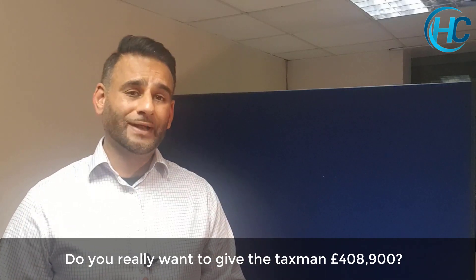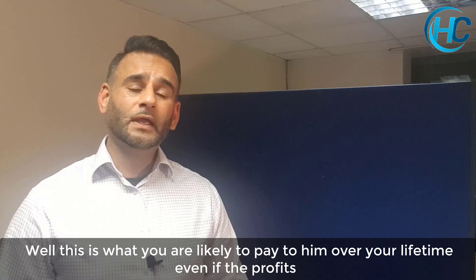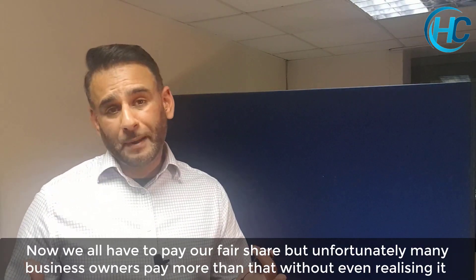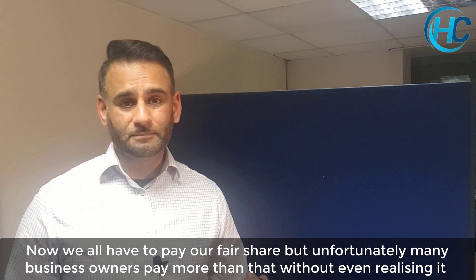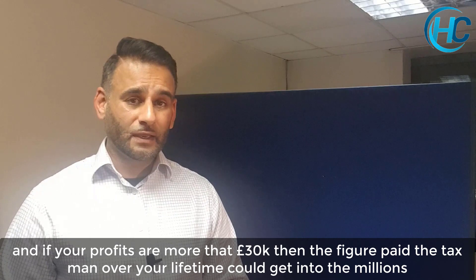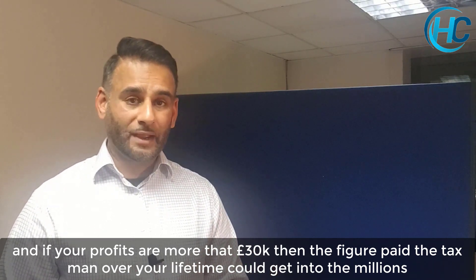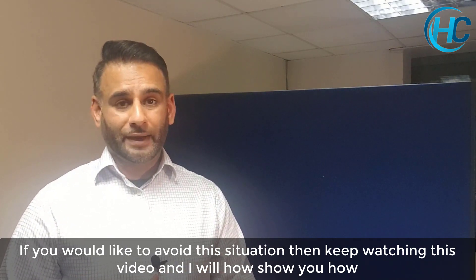Do you really want to give the tax man £408,900? This is what you will do over your lifetime even if the profits from your business are quite small at £30k a year. We all have to pay our fair share, but many business owners pay more than this without even realising it. And if your profits are more than that £30k figure, you're going to end up paying more than £408,900 over your lifetime. If you'd like to avoid this situation, keep watching this video and I will show you how.